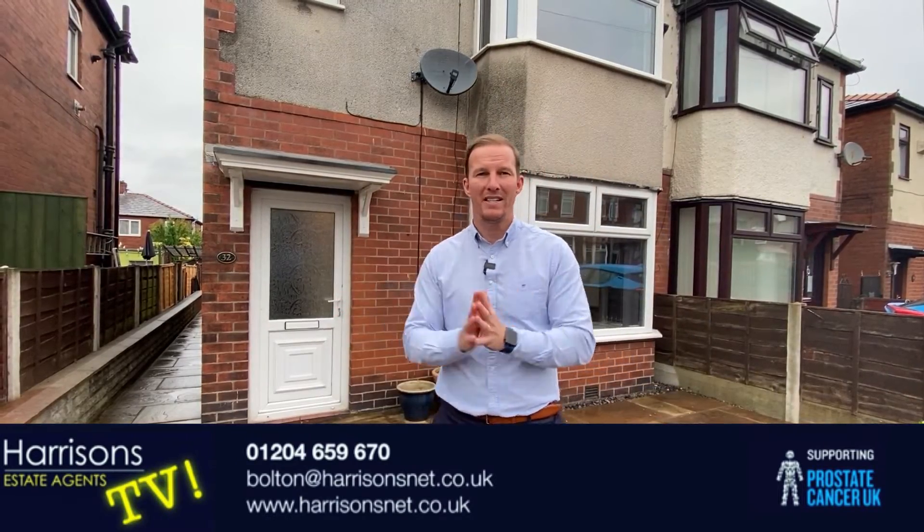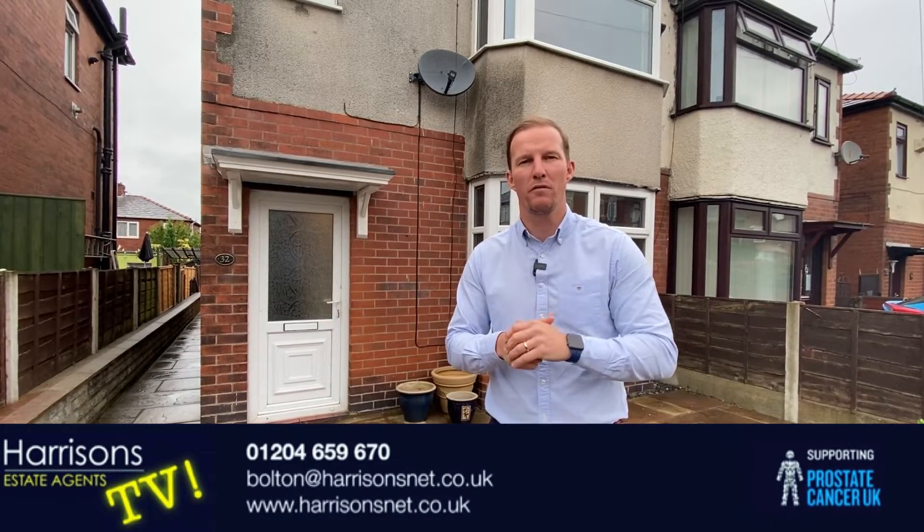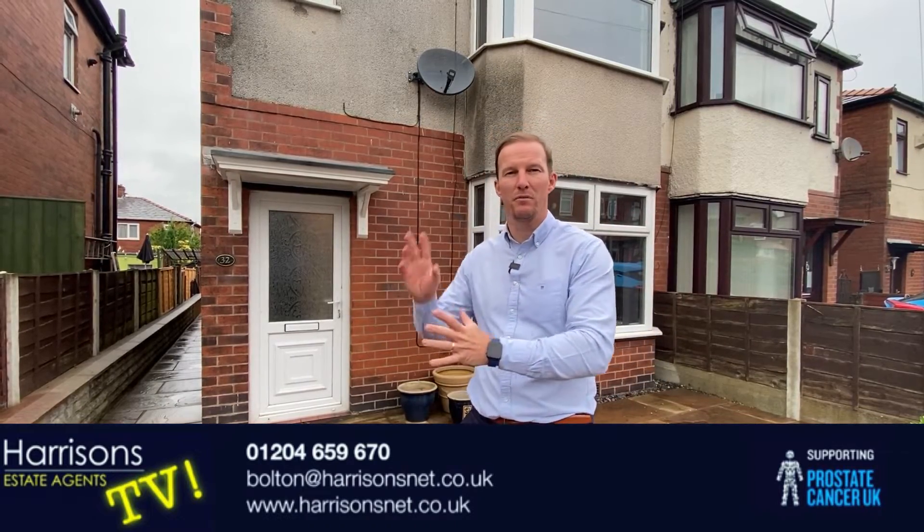Freehold with no onward chain. Ideal buy-to-let, ideal first-time buy. It's coming to the market at £130,000, offers in the region of. New carpets throughout, it's freshly decorated, and there's a nice kitchen with spotlights.